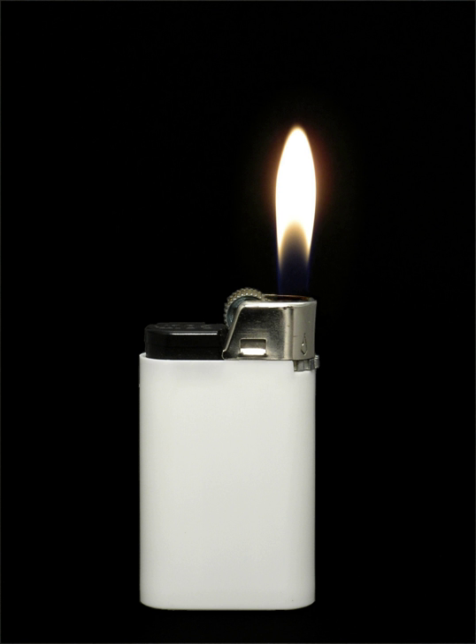The first lighters were converted flintlock pistols that used gunpowder. One of the first lighters was invented by the German chemist Johann Wolfgang Döbereiner in 1823 and was often called Döbereiner's lamp.